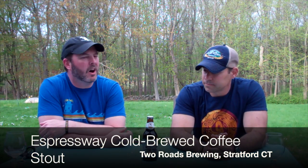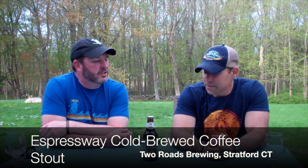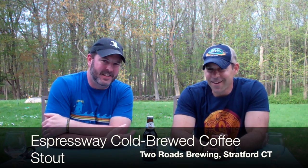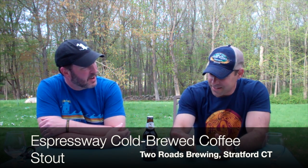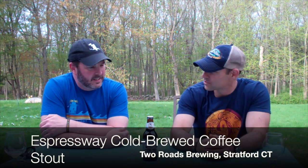The next style we're going to look at is a stout — specifically the Espressway Cold Brew Coffee Stout from Two Roads Brewing in Stratford, Connecticut. Billy has not had this one before, and he's a coffee connoisseur. The fact that it has Ethiopian and Sumatra cold-brewed coffee in it makes this one exciting to try.